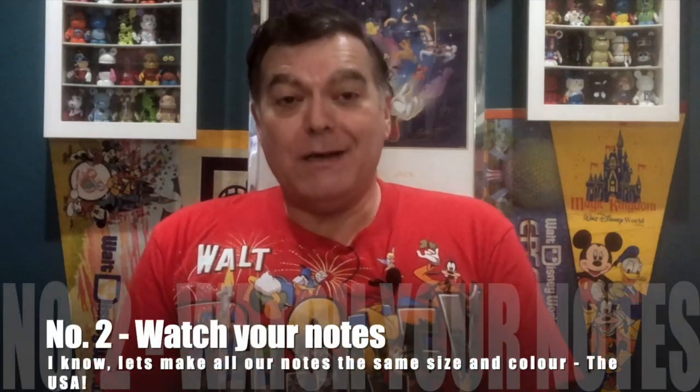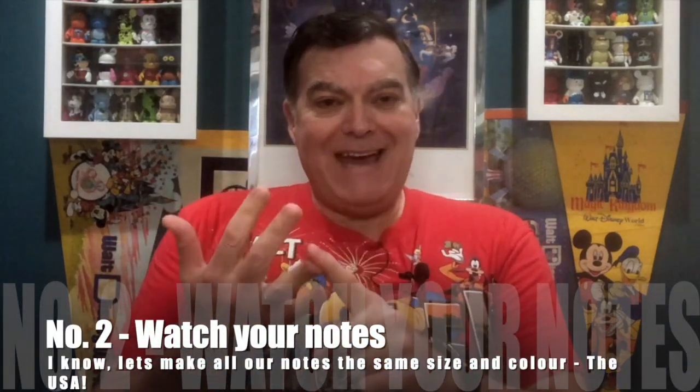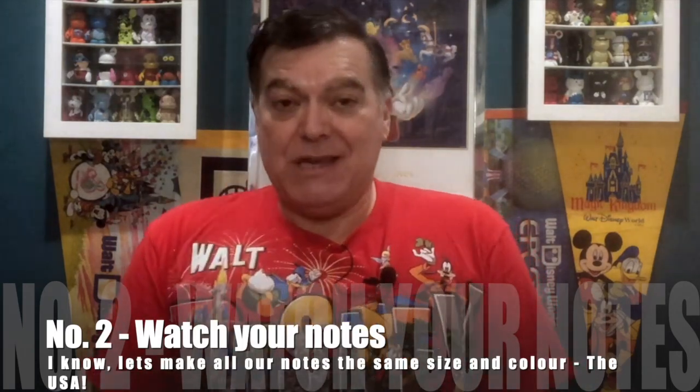Tip number two: we're going to talk about American banknotes. In the UK we've got a five, a ten, a twenty and a fifty — they're all different colours and different sizes, easy to tell apart. America is not that simple. Here are some notes I've got left over — they all look pretty much the same. That's a one dollar, that's a five dollar, that's a twenty dollar — and if I put them next to each other they are all the same size. The same applies to the fifty and the hundred.